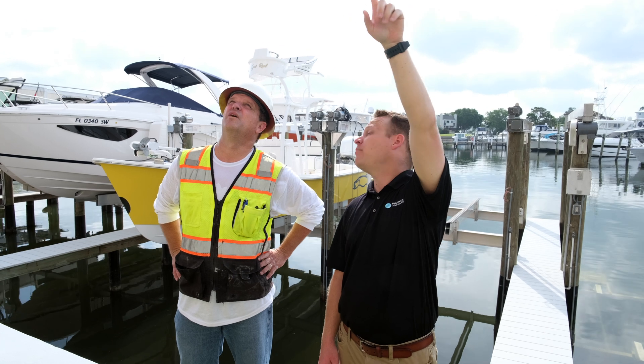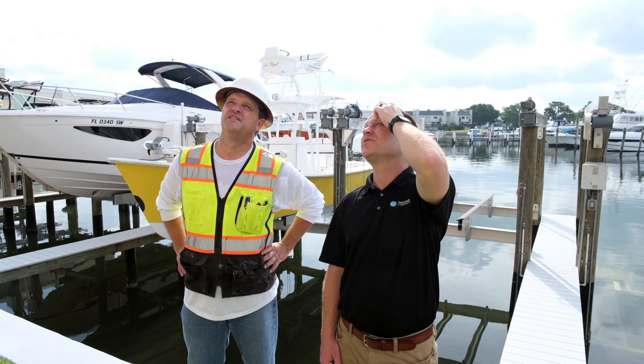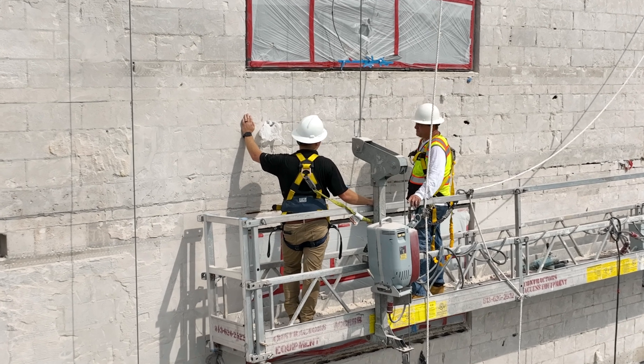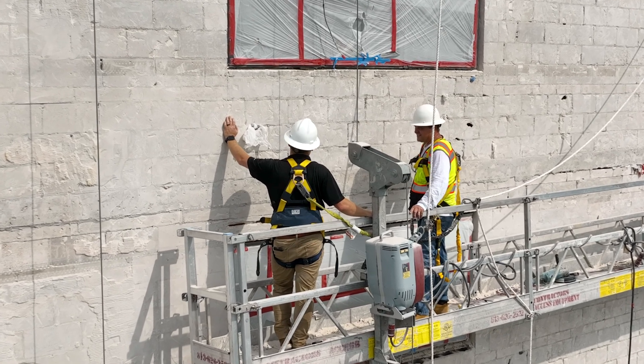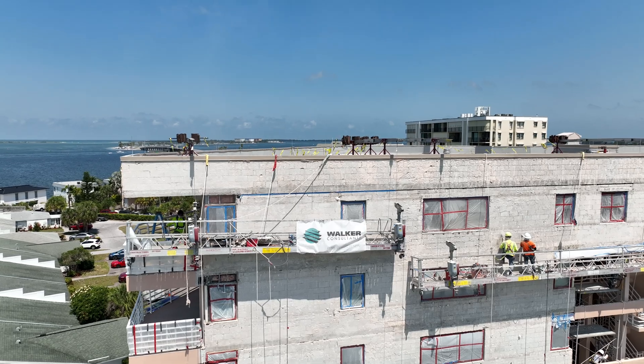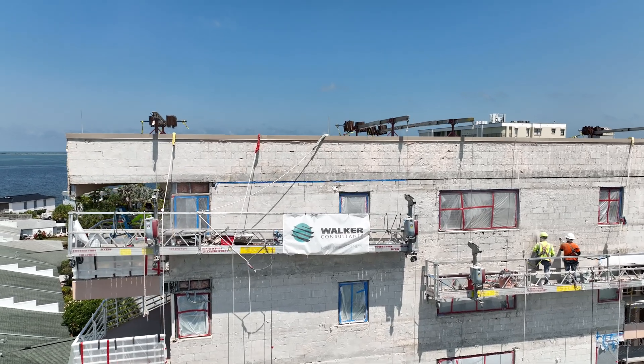I've worked with Walker on and off for the last three or four years — a good group of engineers, very well organized. As we ran into problems it wasn't a panic moment; it was just a time where we could sit down, figure out what the problem was, and then how to fix it. Very organized, quick, seamless, efficient, and professional. We're very pleased with both Walker Consultants and Valcourt Construction.